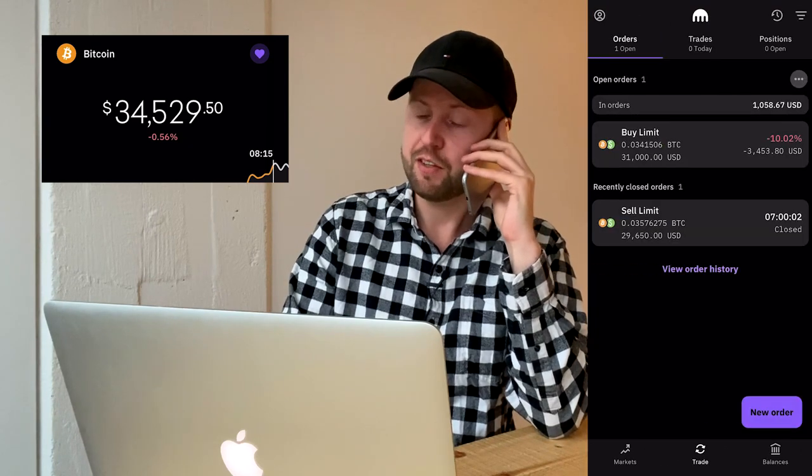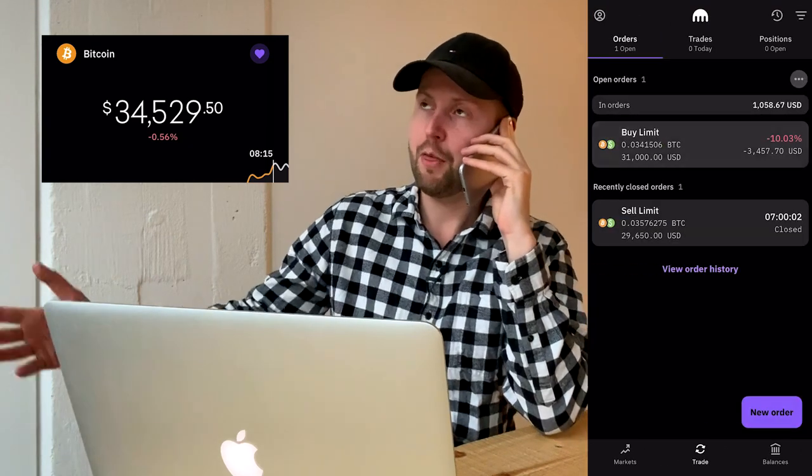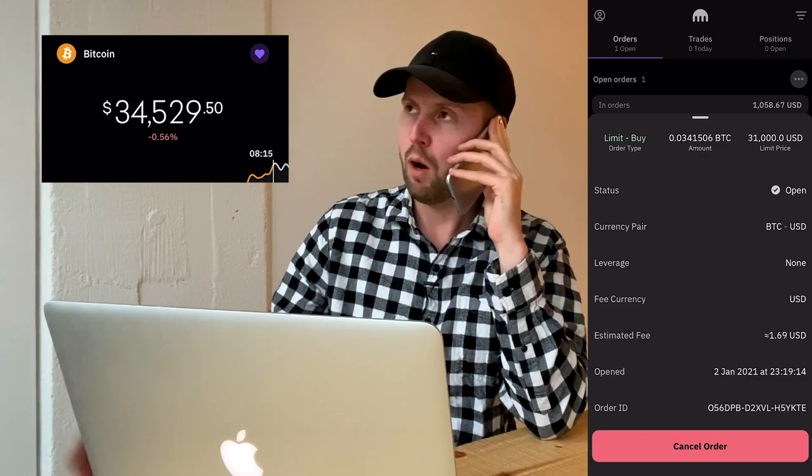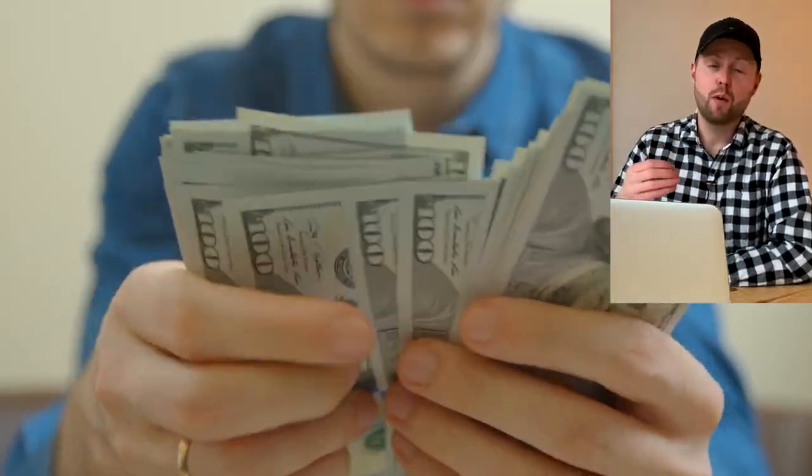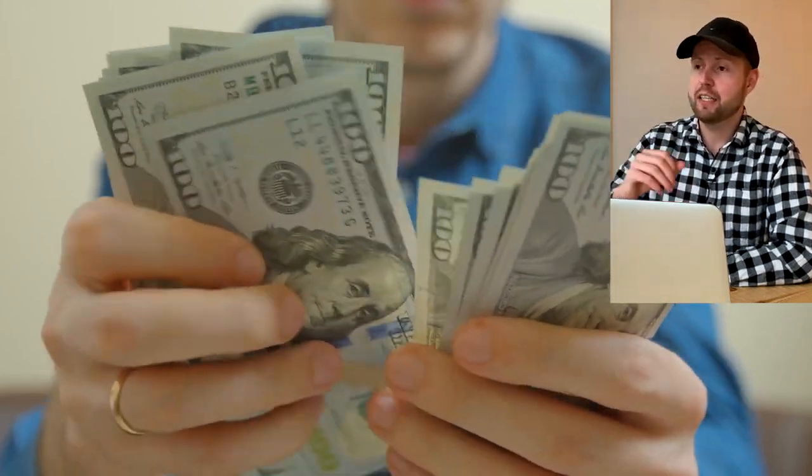The price jumped to $34,500, so I'm canceling my limit order — obviously the price will not drop by $3,450 during this challenge. The price just jumped to $34,500. The only way I can see myself winning this challenge now is by shorting Bitcoin.